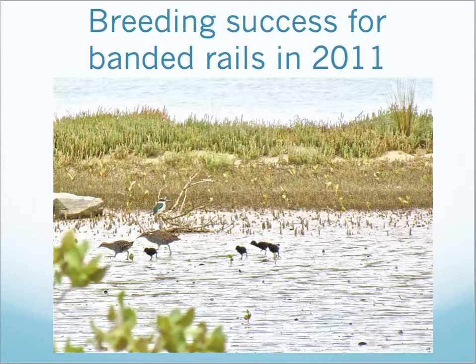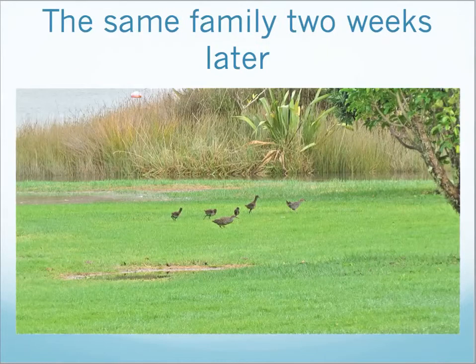This rare photo of a pair with four recently hatched chicks proves the birds are breeding successfully. Note the kingfishers perched in the small mangrove bush. Remarkable growth for the chicks just two weeks later — there must be plenty of food around. We're amazed by the tolerance of these birds for the human approach.